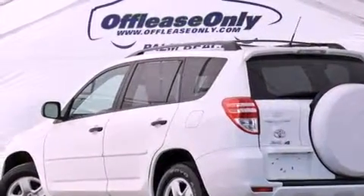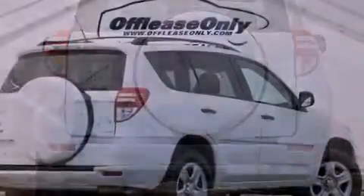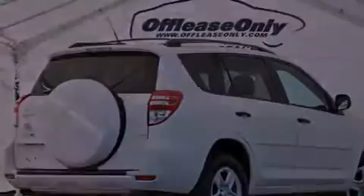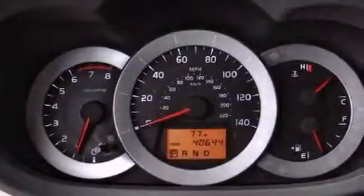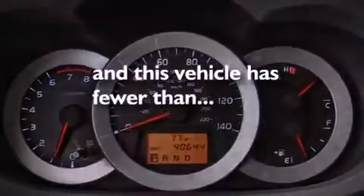All of the following features are included: XM satellite radio, a low tire pressure indicator, traction control and stability control systems, a rear spoiler, an engine immobilizer theft deterrent system, a passenger-side vanity mirror, an anti-lock braking system, side impact airbags, air conditioning, and this vehicle has less than 41,000 miles.